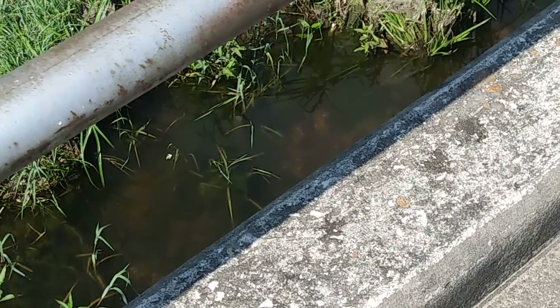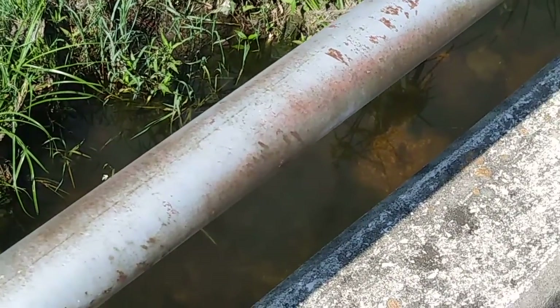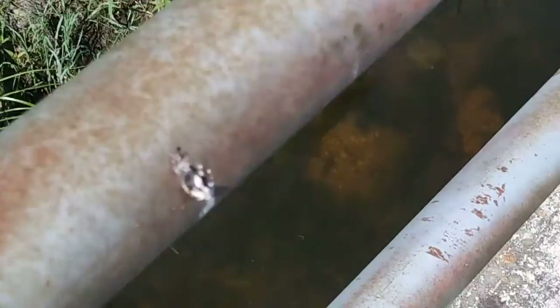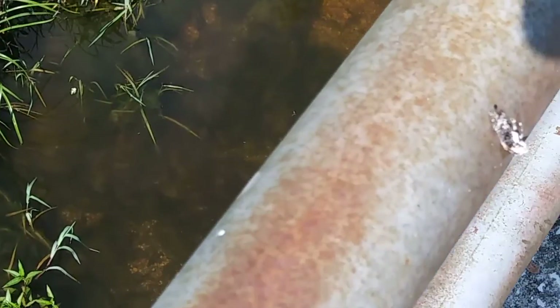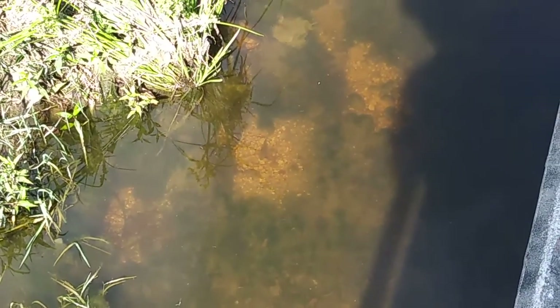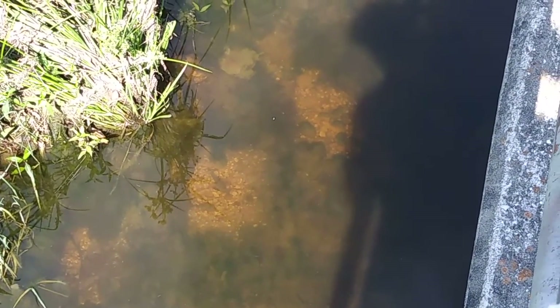That is a decent sized fish right there, with a single dot on its back. These fish are not small, my friends. Are they cats? Not sure what they are, but they've got a spot on the side there. But those are good sized fish, larger than minnows.